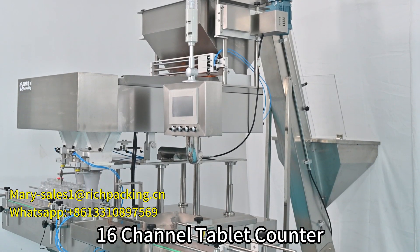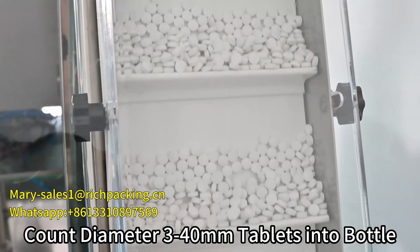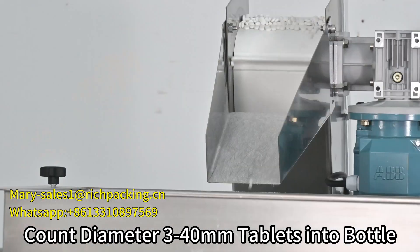This is our 16-channel tablet counter. It can count dummy the 3-40mm tablet into bottle.